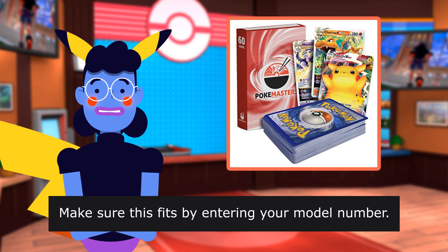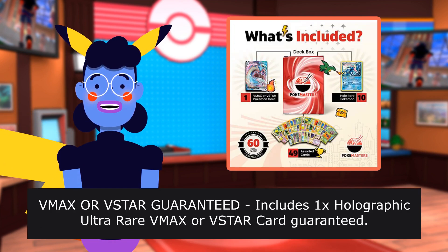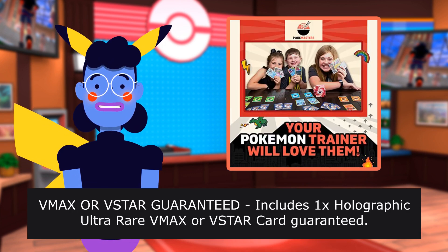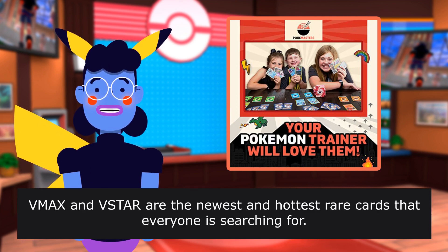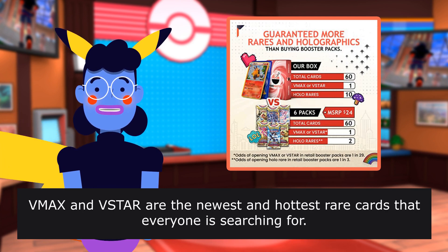Make sure this fits by entering your model number. The VMAX or VSTAR guaranteed includes 1x Holographic Ultra Rare VMAX or VSTAR card guaranteed. The VMAX and VSTAR are the newest and hottest rare cards that everyone is searching for.